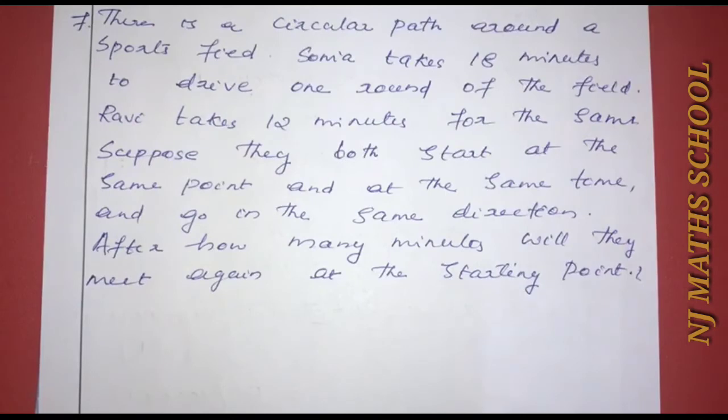Last question. There is a circular path around a sports field. Sonia takes 18 minutes to drive one round of the field. Baby takes 12 minutes for the same. Suppose they both start at the same point at the same time and go in the same direction. After how many minutes will they meet again at the starting point?